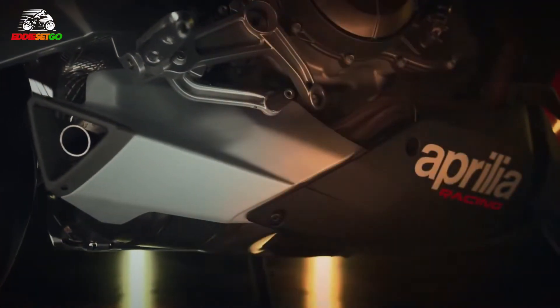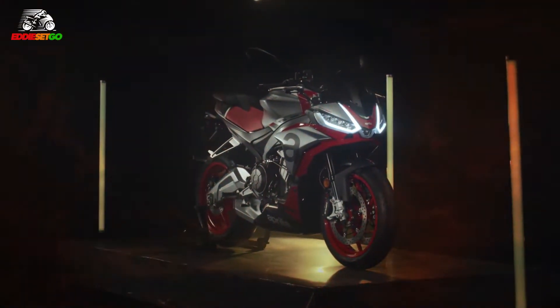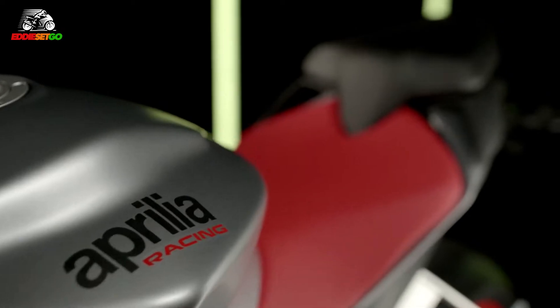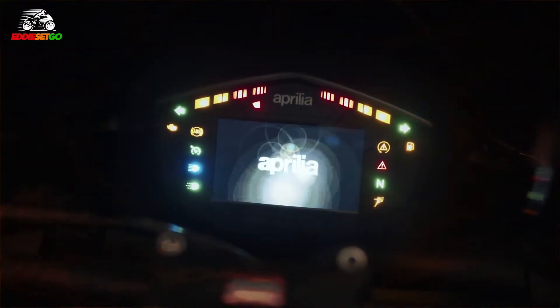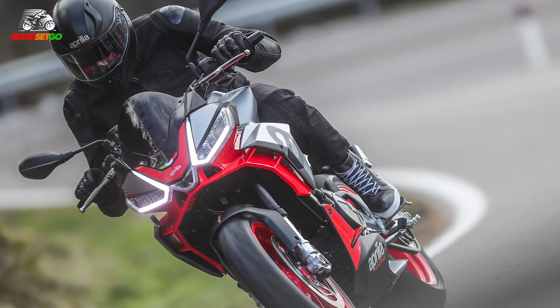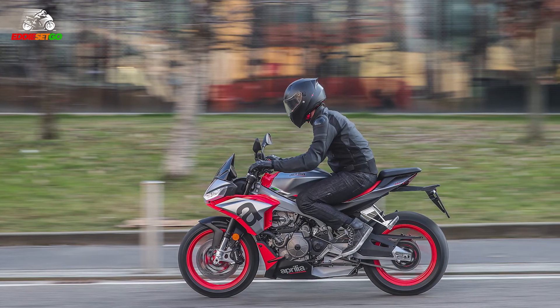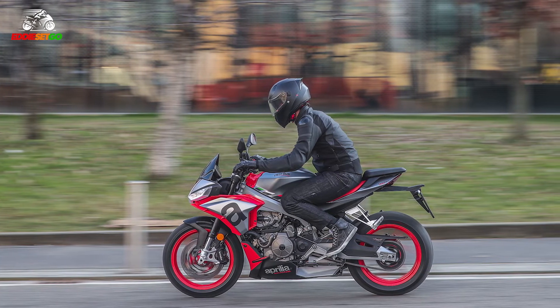It will be A2 compliant — you can get this restricted and have it on A2. But aside from the performance figures and the weight, which are quite comparable to other bikes in the segment, where it differs is that spec sheet of electronics: throttle by wire, five customizable riding modes — three road modes and two track modes, all customizable — multi-level traction control, anti-wheelie, cruise control, ABS, and a color TFT dash which looks very colorful and animated, which is quite exciting.